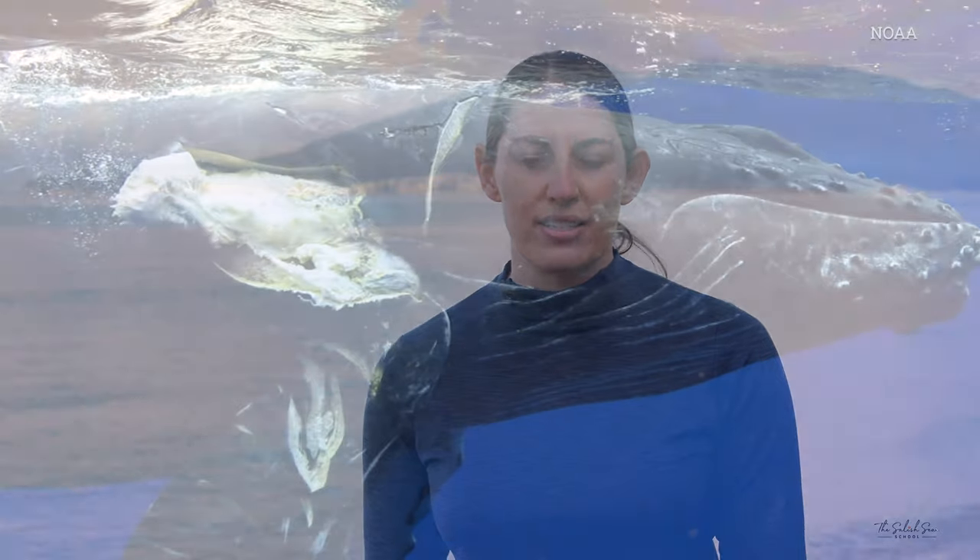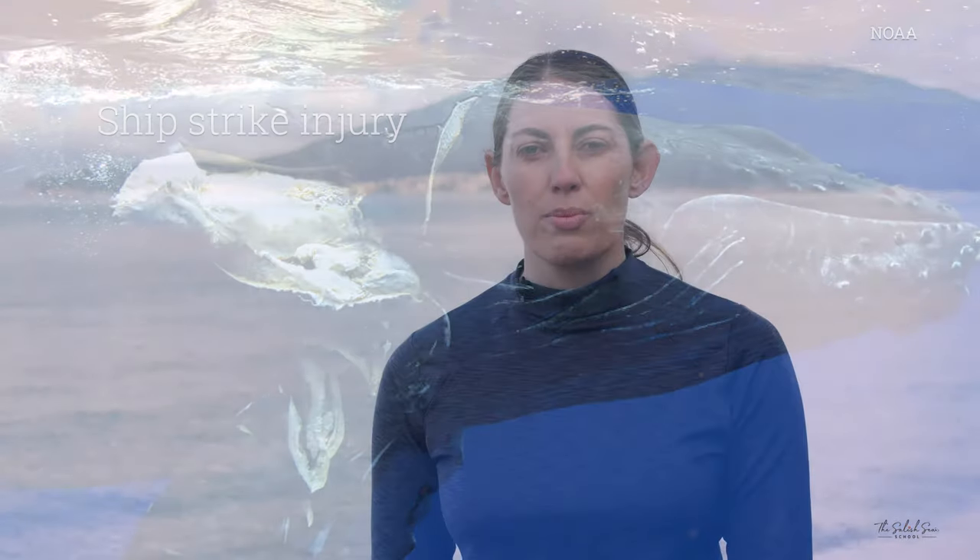The second major threat is ship strike — being hit by vessels, whether large shipping or cruise ships, or small recreational boats whose propellers can damage the whales. The third major threat is pollution. This can be microplastics, since the small fish humpbacks eat can ingest plastic that accumulates in the whale's body, or it can be large-scale debris like plastic bags or balloons that humpbacks ingest while feeding. They can't digest this plastic, so it accumulates and eventually they're unable to process their food and pass away.